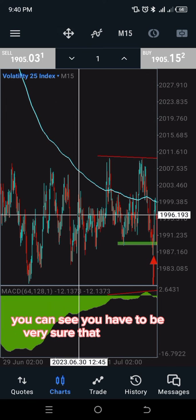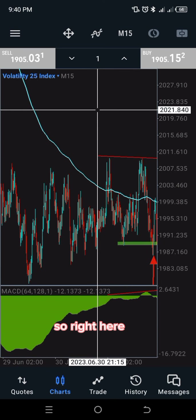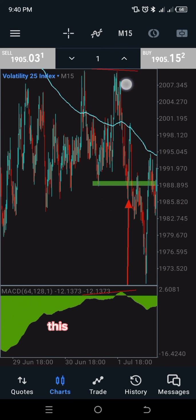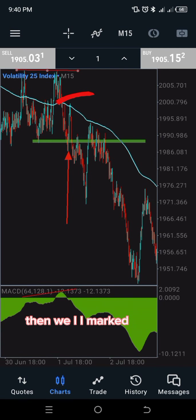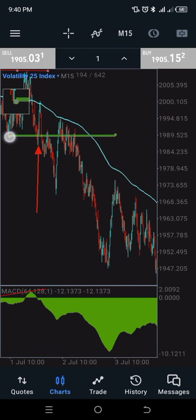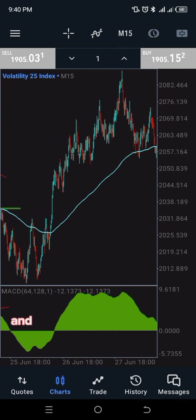Here's another example. You have to be very sure the wicks or tops are not equal, or if they are equal, check what the MACD is doing. Here the MACD was tilting upward while price was almost flat. I marked the neckline — the last swing low is the neckline — and the entry was below that. This is another scenario where I spotted another divergence and marked the neckline accordingly.